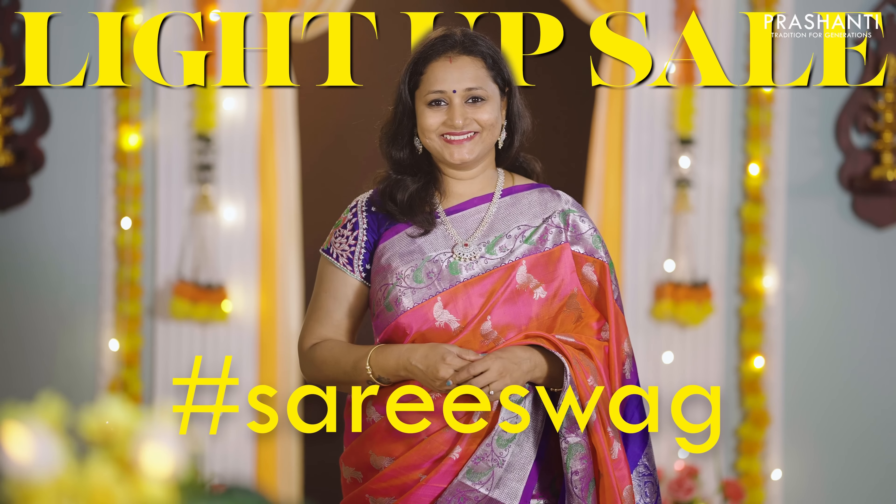Hello all! Welcome to Prasanthi. This is Brinda. In today's new arrivals, we are going to see pure Banarasi Katan silk sarees from Vadanam, the Divine Weaves of Banaras.